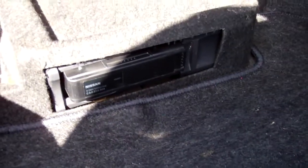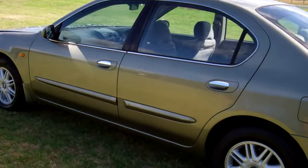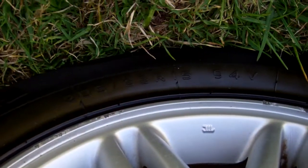Plenty of boot space in these cars. Looks like we've got a CD stacker there too — nice. It's on a set of alloy wheels, 15 inch size.